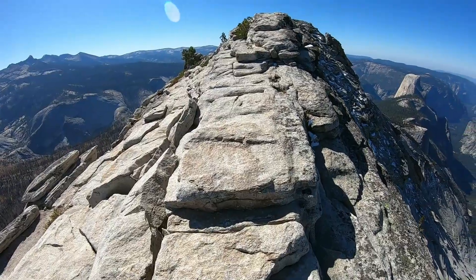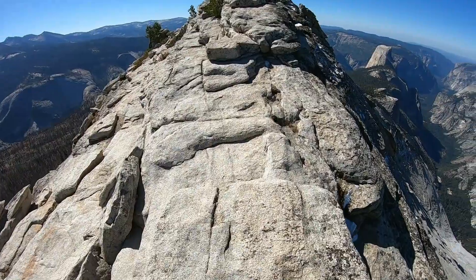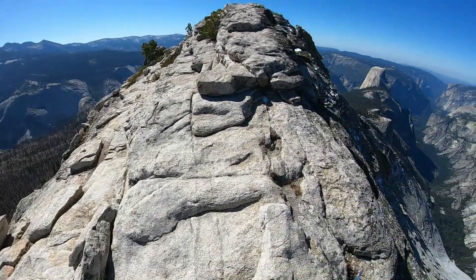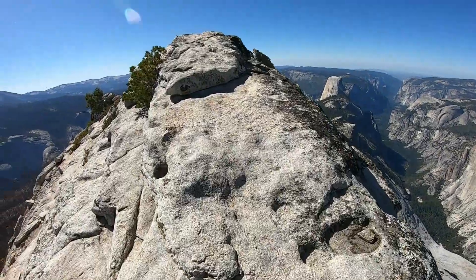We're at the sketchy part of the hike. We've got just a little bit of a drop off on both sides. I think this is called the spine. Makes sense.